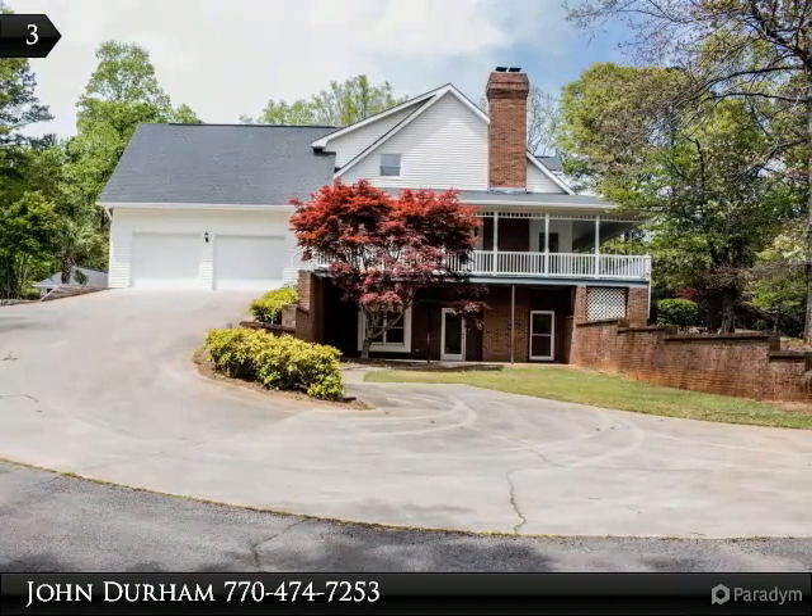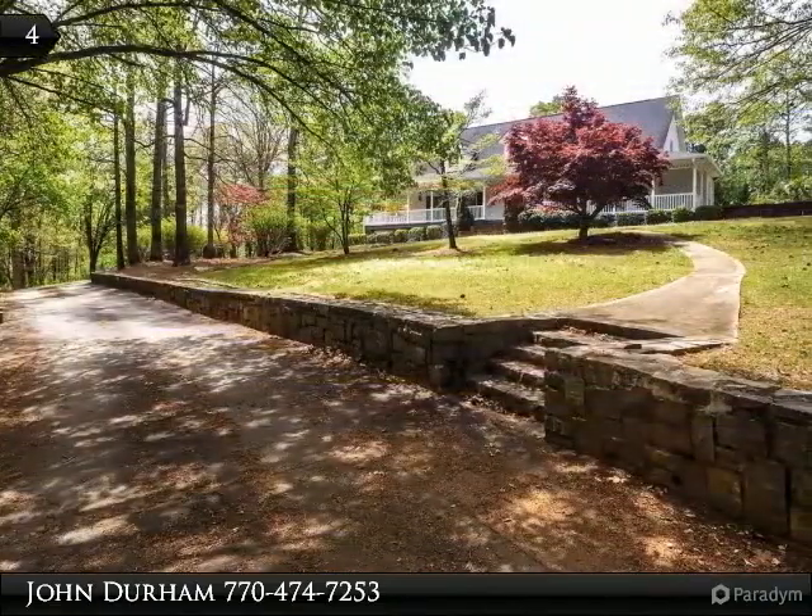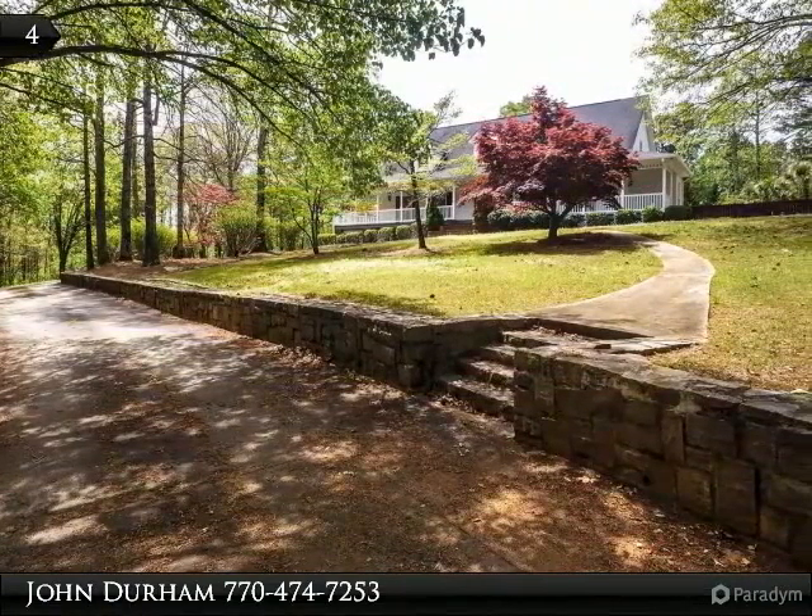This is your chance to own what most dream of. This home features 4 spacious bedrooms that all have humongous closets, plus a bonus room.